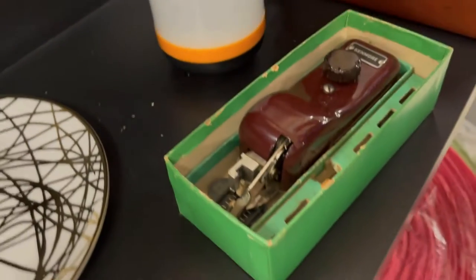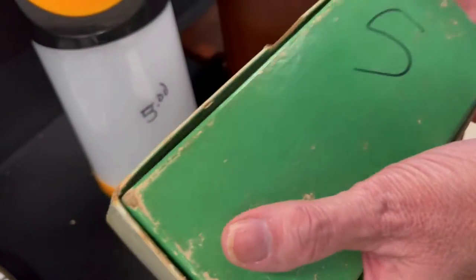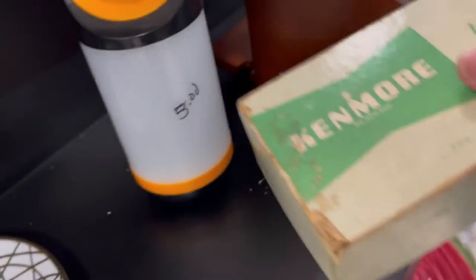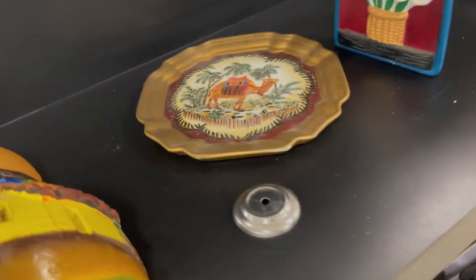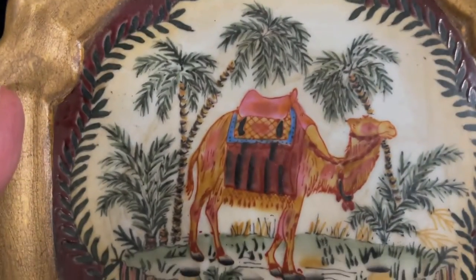Ooh, this might be — what is that? It's a buttonhole attachment. Oh, buttonhole attachment for Kenmore sewing machines. Those are pretty much sought after, my thoughts. I'll have to look that up. Look at that — what a price on that. Look at this. Pretty. $10 on that. It's expensive.